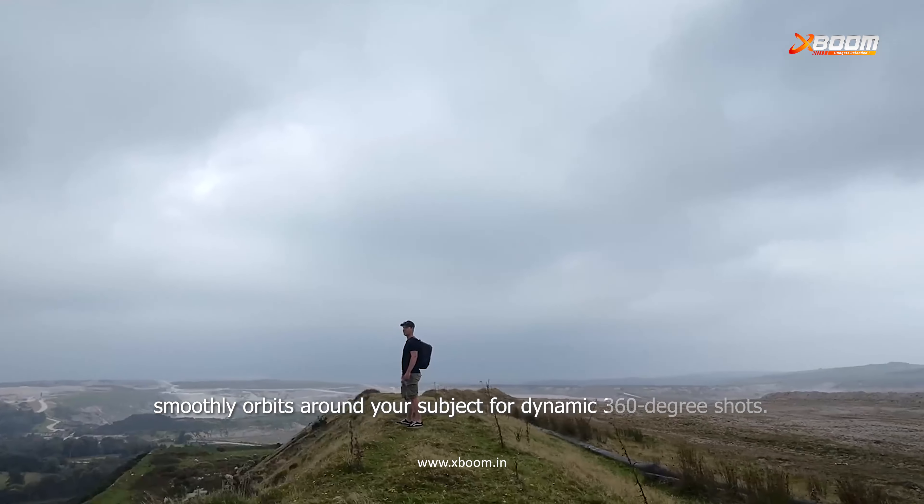Rocket mode blasts your drone vertically for those epic overhead views. Spotlight mode keeps the camera locked onto you no matter where you go. For those looking to get creative, custom mode allows you to fully personalize your shot sequences for that perfect capture.